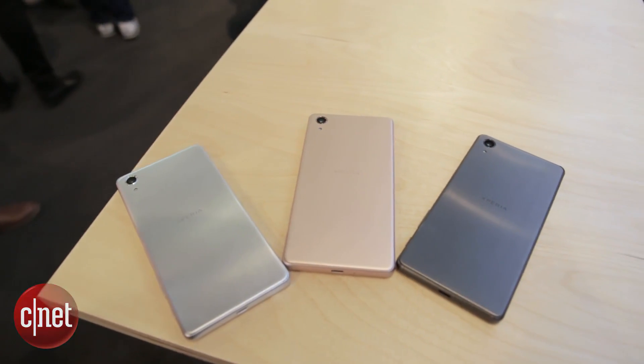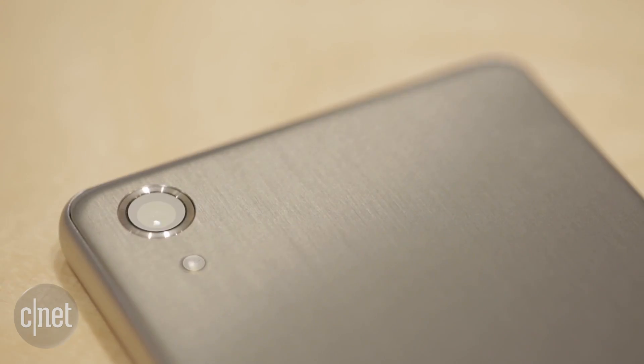Sony has launched three new Xperia smartphones at this year's Mobile World Congress: the Xperia X, the XA, and the X Performance — and it's that one that I'm taking a look at here.